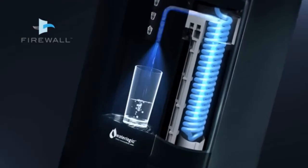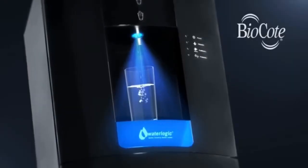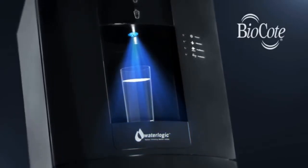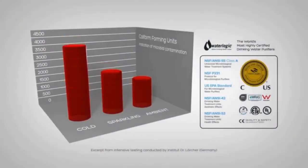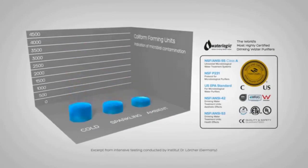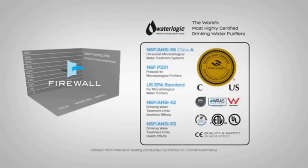Add to that the peace of mind that comes from BioCoat technology, which continuously restricts microbial growth around the dispensing area, keeping it fresher and cleaner for longer. Patented, independently tested and certified to the highest standards, there is no other purification technology that works as effectively as Firewall.